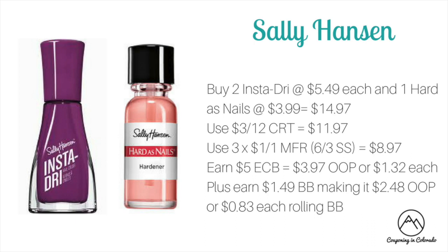Sally Hansen is on a spend $15 get $5 ECB promotion this week — not the best deal, but if you have a cosmetic CRT and coupons to use, it's not terrible. Buy two Insta Dry at $5.49 each and one Hard as Nails at $3.99 — total $14.97. Use a $3 off of 12 cosmetic CRT dropping it to $11.97, then three $1 off one manufacturer coupons from the 6/3 Smart Source (valid on Insta Dry or nail care products) to drop it to $8.97. You'll earn $5 ECB making it $3.97 out of pocket or $1.32 each, plus $1.49 towards beauty bucks making it $2.48 out of pocket or $0.83 each when rolling beauty bucks.